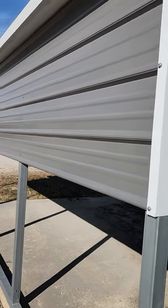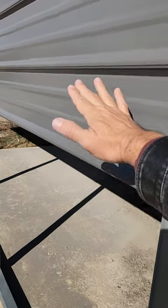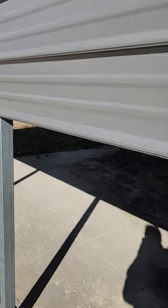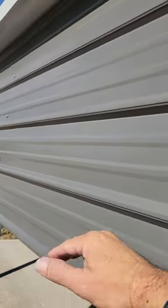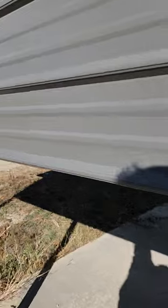I want to talk about the different things to think about if you're going to get a carport or any of our metal buildings. First question: do you want siding on your fully enclosed left and right sides of the building? We can do a standard three-foot panel, a half panel at one and a half feet, or we can go in three-foot increments all the way until it's fully enclosed. Those are your options on your left and right sides.